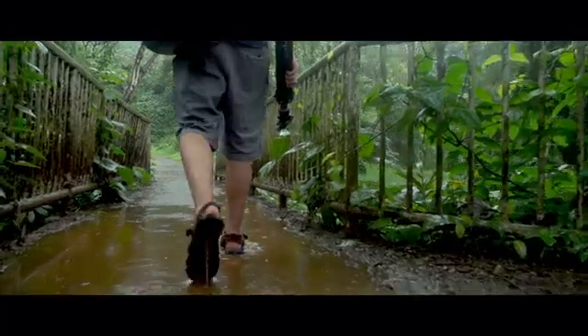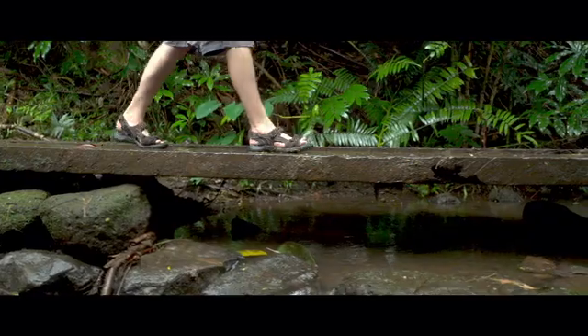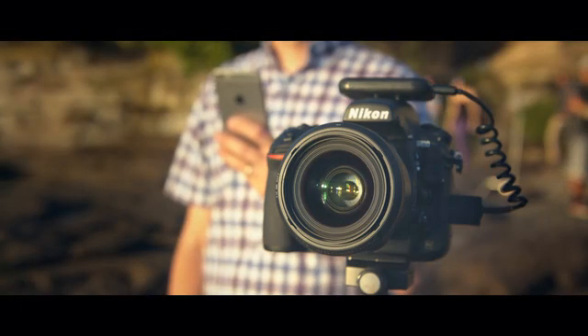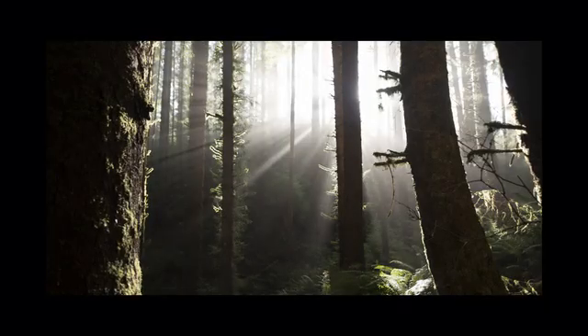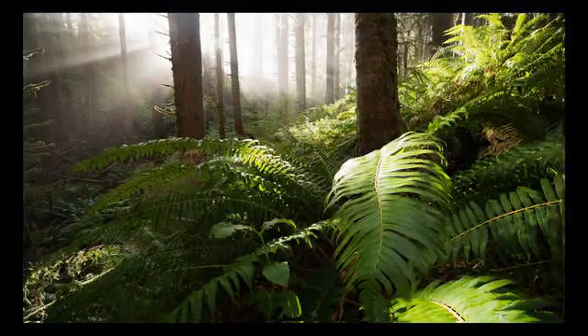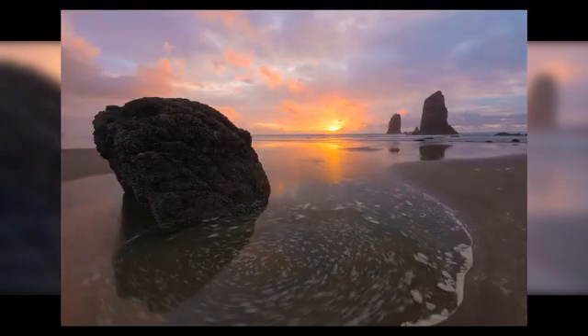Many of the memorable shots you see today are captured by combining multiple exposures through a labor-intensive process called photo stacking. With Arsenal, you can do this in seconds. Capture all the details in scenes with high dynamic range, get everything in sharp focus, and create long exposures without buying expensive filters.